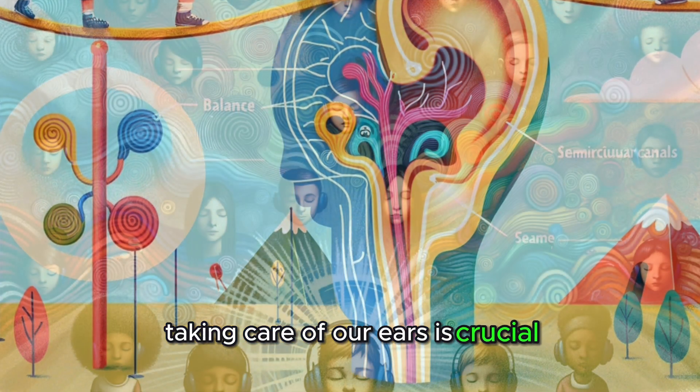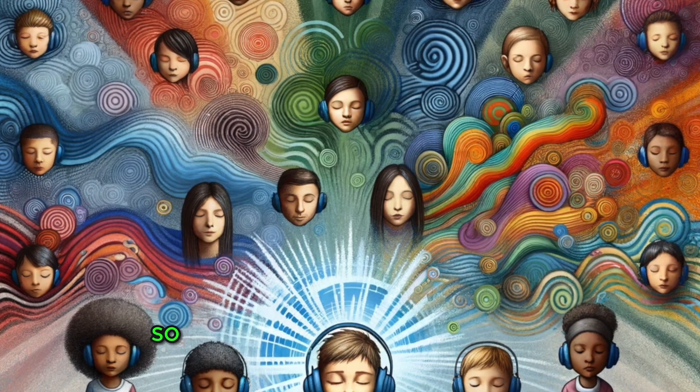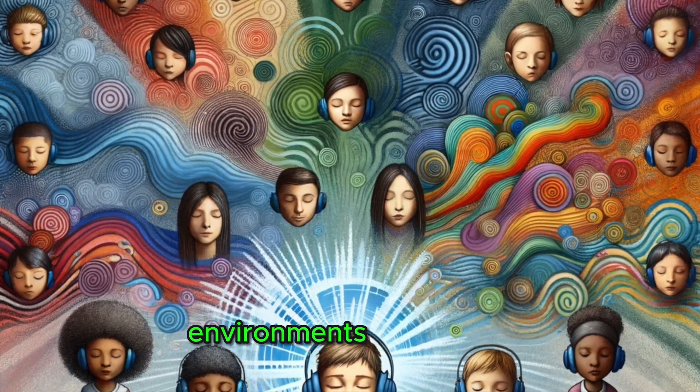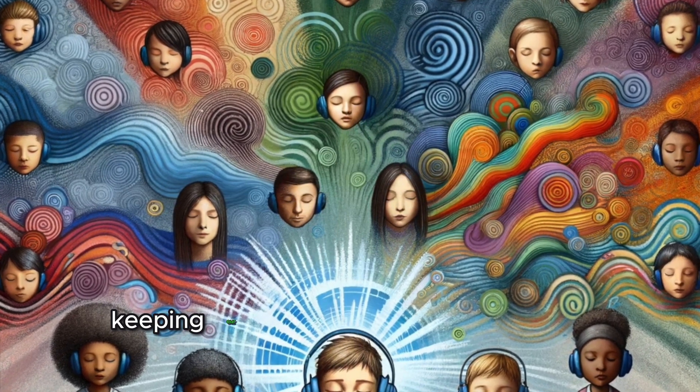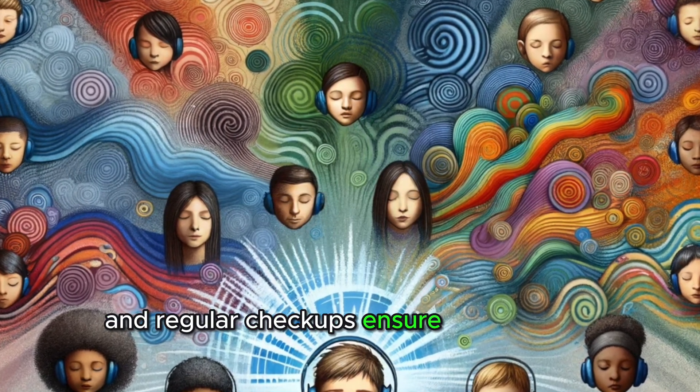Taking care of our ears is crucial. Loud noises can damage the delicate structures inside, so wearing ear protection in noisy environments is important. Keeping our ears clean and dry prevents infections, and regular check-ups ensure our ears are healthy.